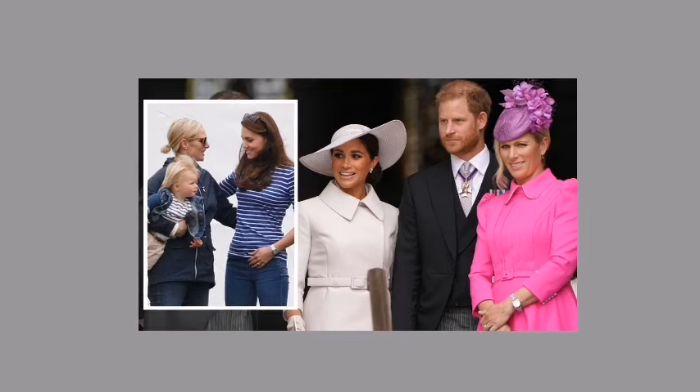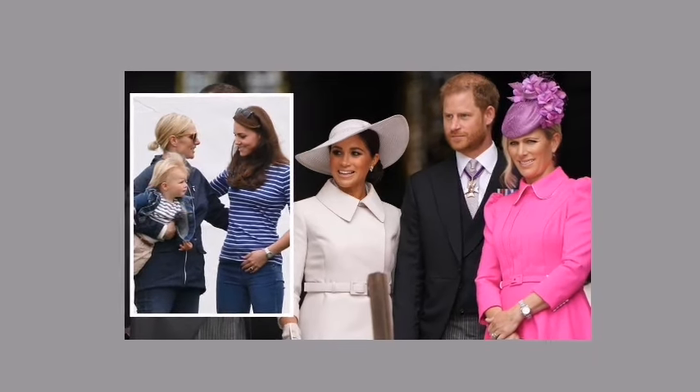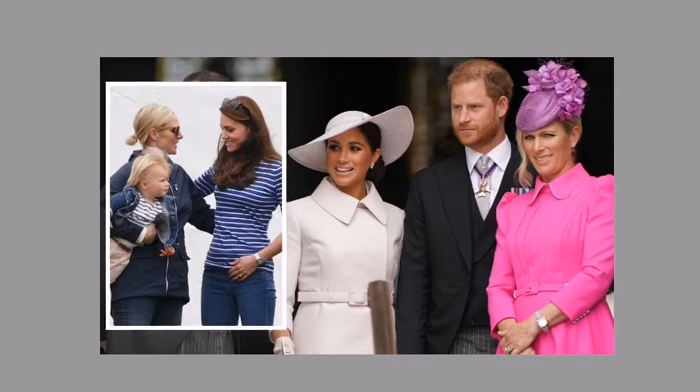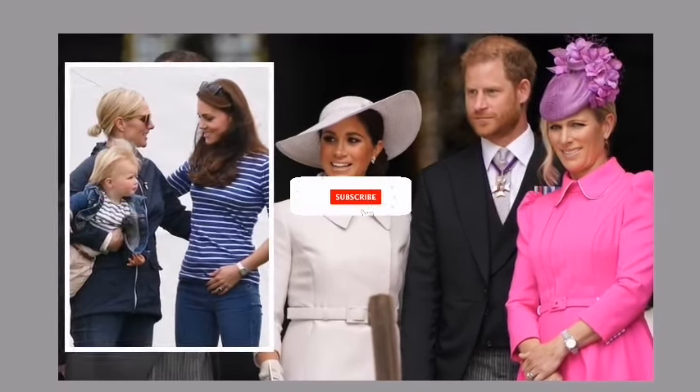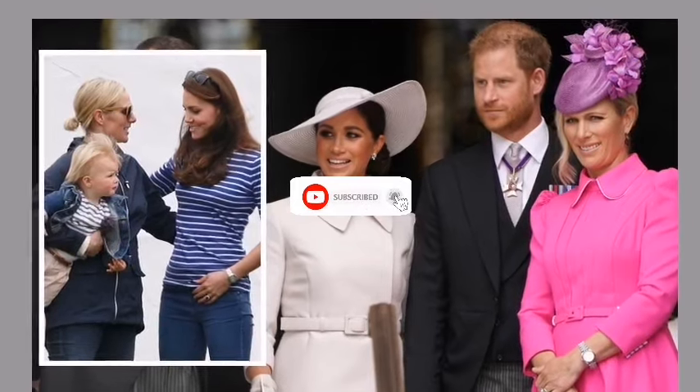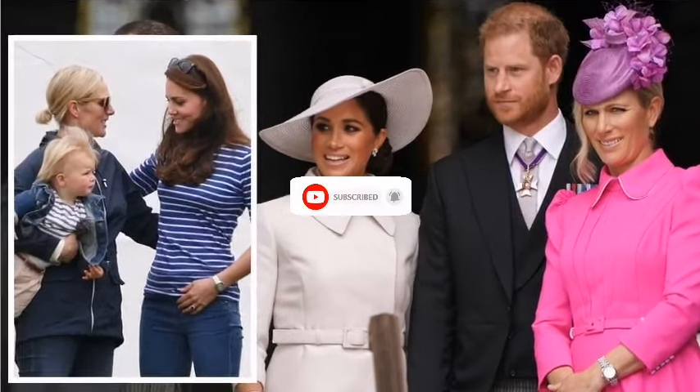Class clashes with trash and the fashion battle begins. Will Zara's pearls and poise prevail? Or will Meg's ripped jeans and rebellious spirit steal the show? Buckle up, fashionistas, because this garden party is about to get spicy.